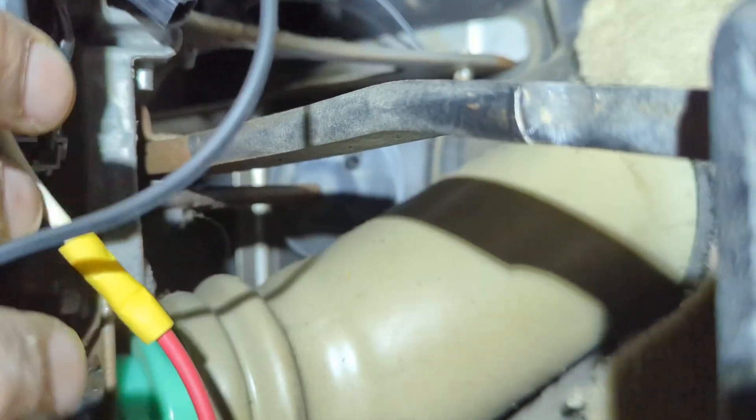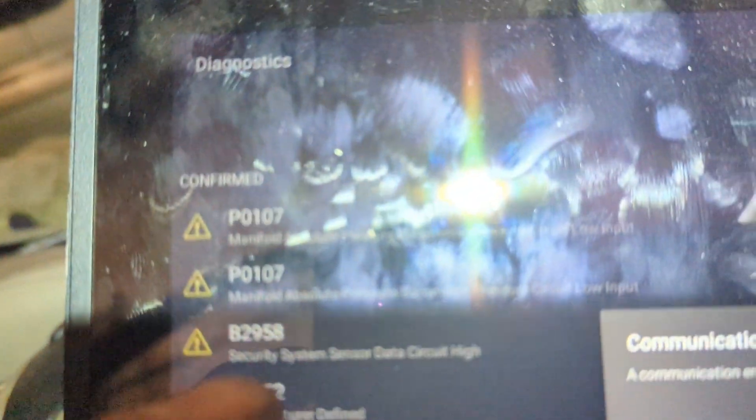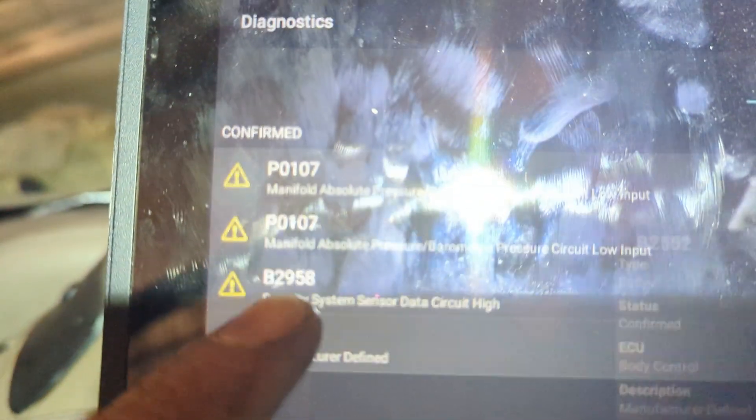The fix involves finding the two wires that come down from the steering wheel cylinder — they're two white wires. You might find some information showing an orange cover, but this one has a black one. It plugs in here and goes into the body control module right here. One way to test if you've got this issue is to look for a body control module code: it's a security system data circuit high fault.